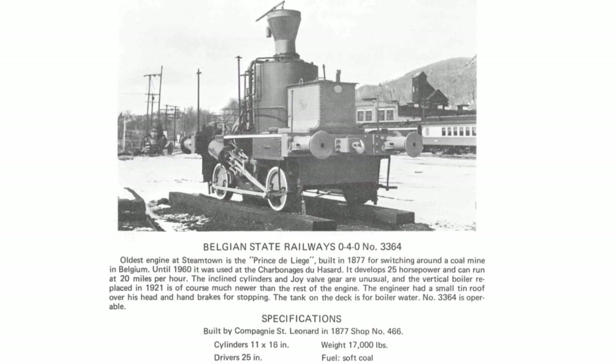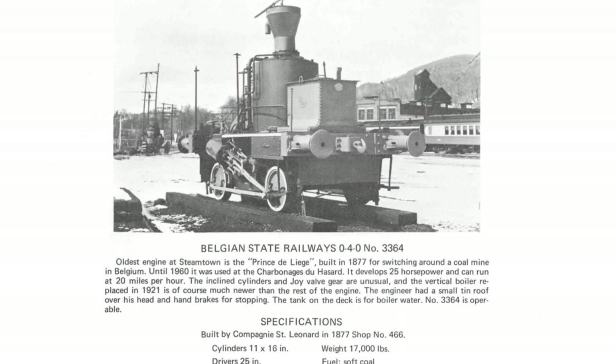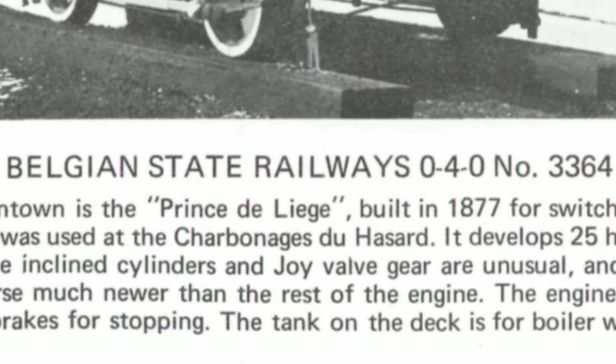It's also here where the engine was incorrectly labeled in Steamtown brochures as being from the Belgian State Railways and numbered 3364, and was given the name Prince de Liège based on the letters PCE, which was an abbreviation for province instead of prince, but the latter of the two words stuck and became a more suitable nickname for 336a.